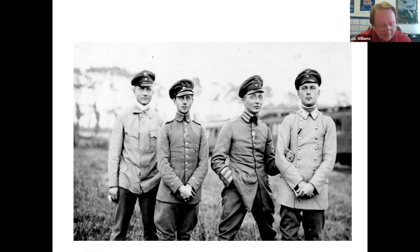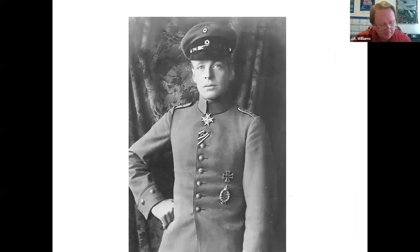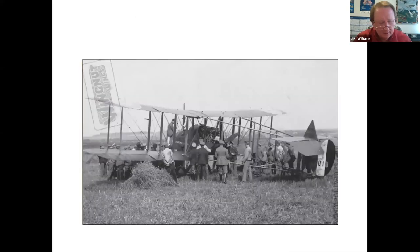It was during this time that he had a chance encounter with Oswald Boelcke. Boelcke was one of Germany's earliest aces and is considered to be the father of modern-era combat strategy. Boelcke told him that he was tasked to form the first dedicated fighter squadron and asked von Richthofen if he would like to join. The answer was a resounding yes.